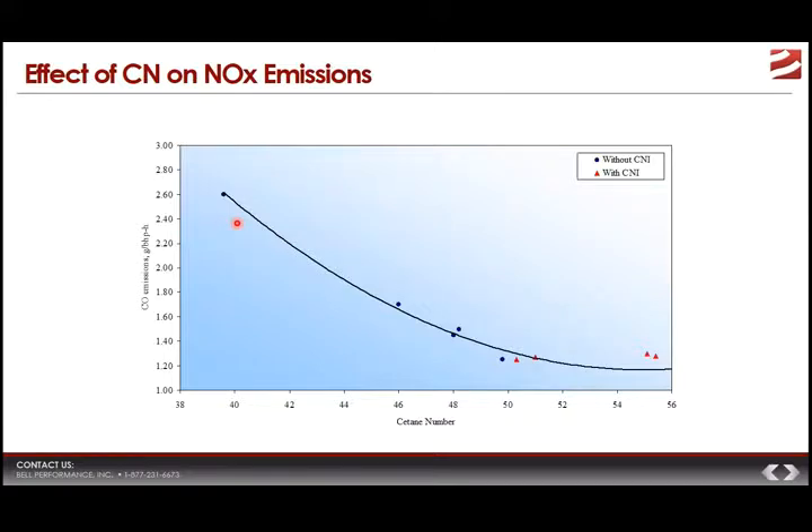NOx (nitrous oxide) emissions are considered especially harmful, particularly for young children, and are a major concern in urban settings. As cetane number increases, NOx emissions follow a curve very similar to the CO curve — a substantial, regular decrease until around cetane 53, where it flattens. The curve looks almost identical to the previous slide — the same type of benefit.